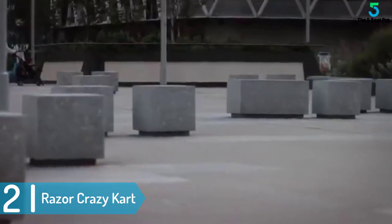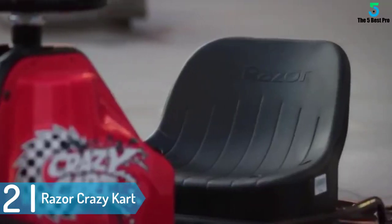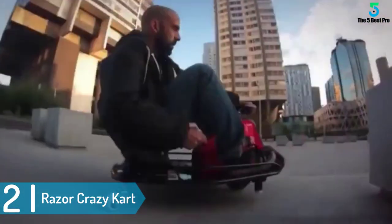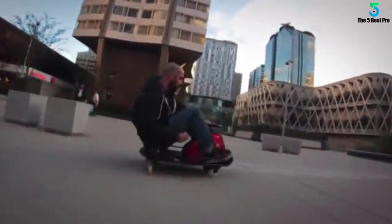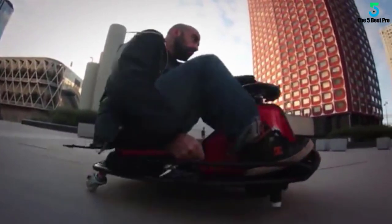At number 2: the Razer Crazy Kart. This is an excellent gift for all the little aspiring go-kart drivers. The Razer Crazy Kart will let your kid learn how to corner, spin the go-kart, and also have entire control of their go-kart. This is because it comes with its very own drift bar. This Razer go-kart also comes with a foot pedal feature for acceleration purposes.